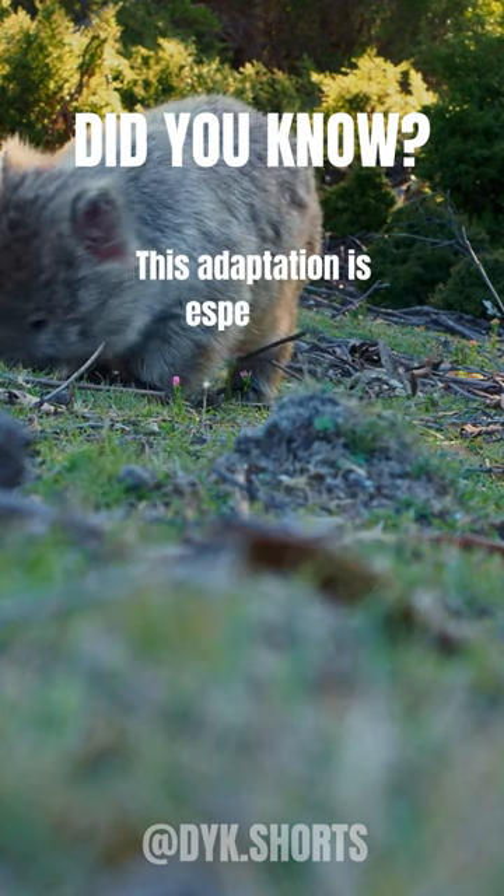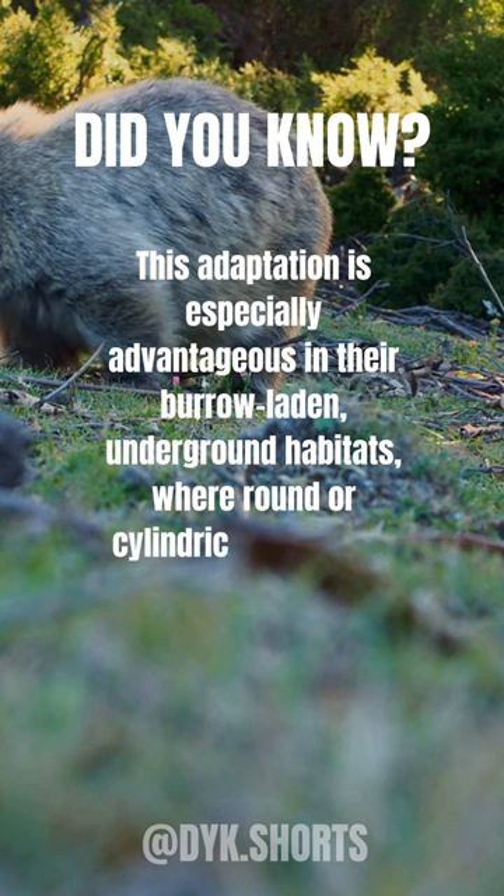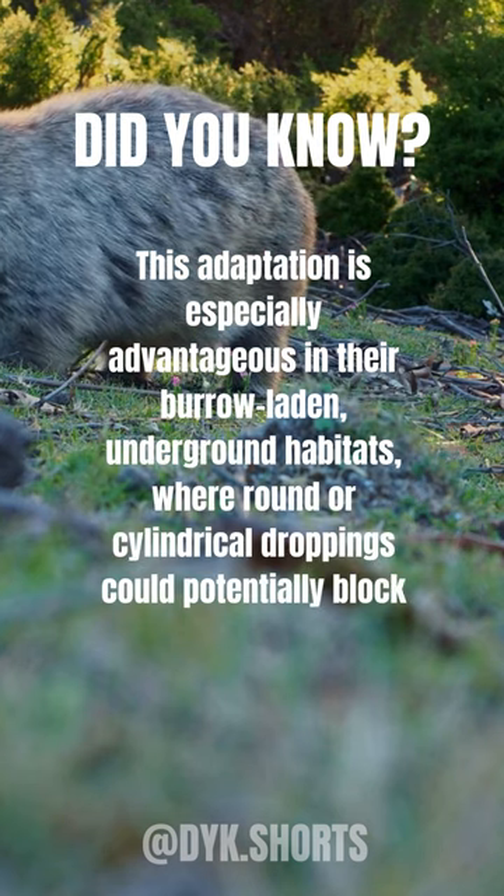This adaptation is especially advantageous in their burrow-laden underground habitats, where round or cylindrical droppings could potentially block passageways.